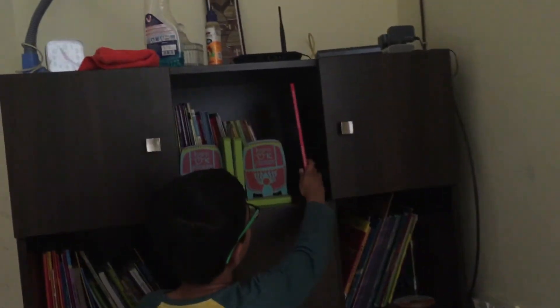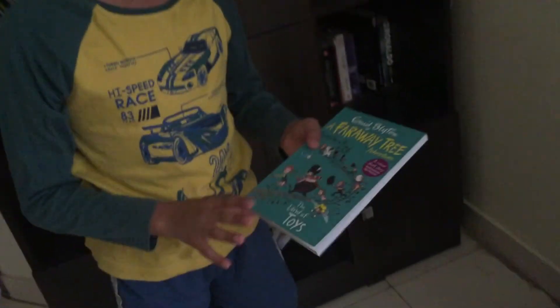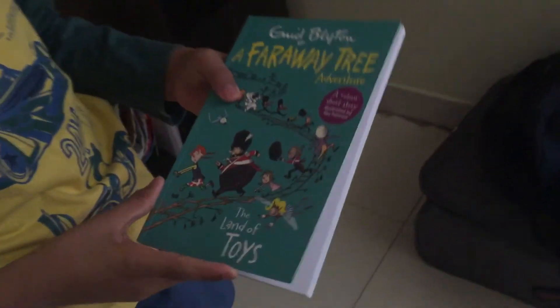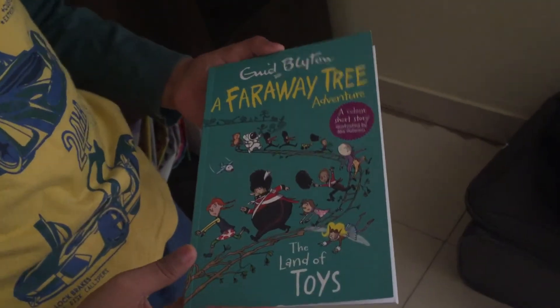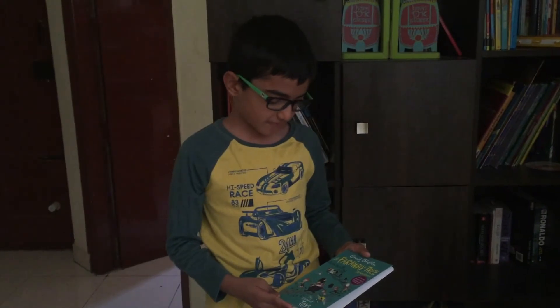Let's go to the third cover. Oh, I love this book. By Enid Blyton, A Far Away Tree Adventure. In this book, there will be four kids named Beth, Jo, Franny and Rick.